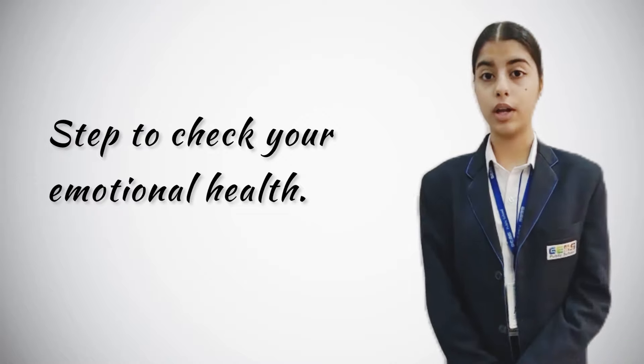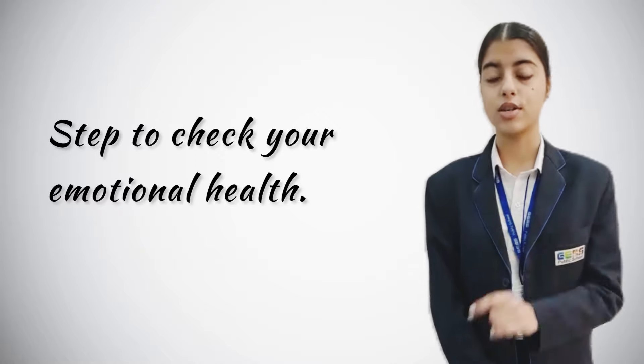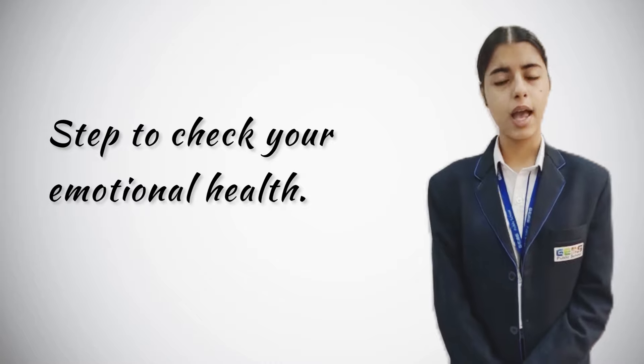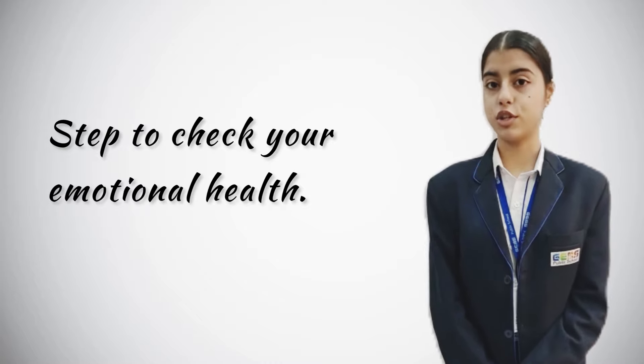What are you doing to bring yourself joy? Ask yourself what you are doing for your overall happiness. If the answer is nothing, then it needs to be changed.